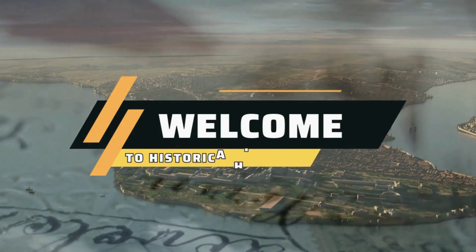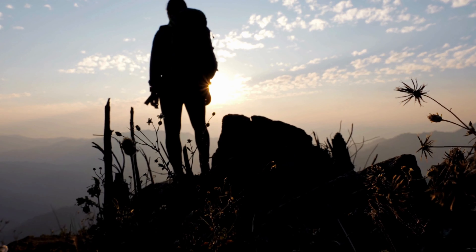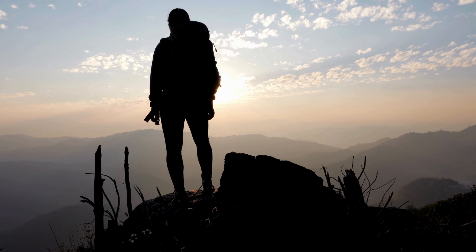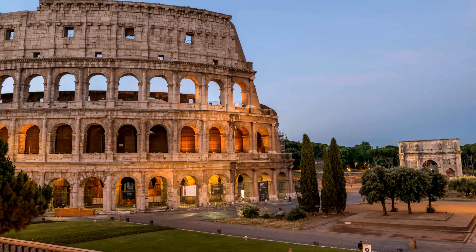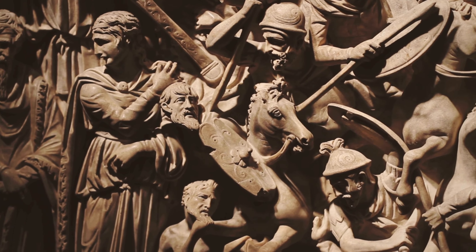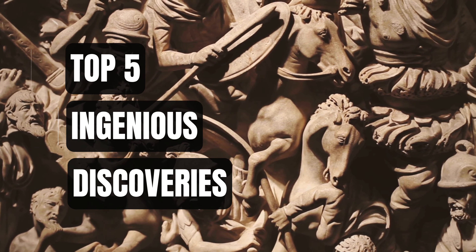Welcome to Historical Highway, where history comes alive with every turn. Today, we're embarking on a thrilling journey back in time to ancient Rome, a civilization renowned for its military might and innovative warfare strategies. Sit tight as we unveil the top 5 ingenious discoveries that revolutionized Roman warfare.